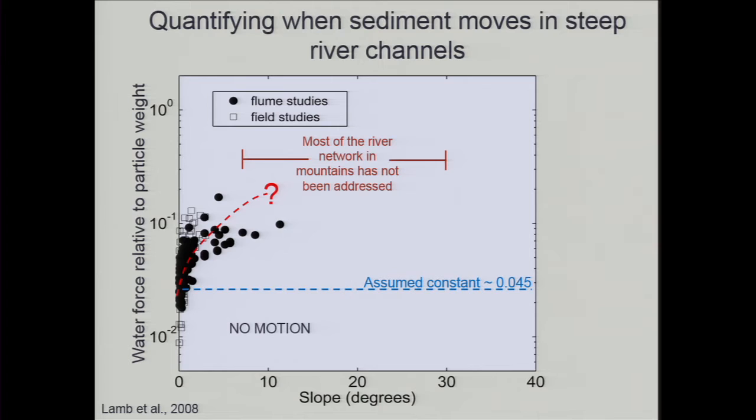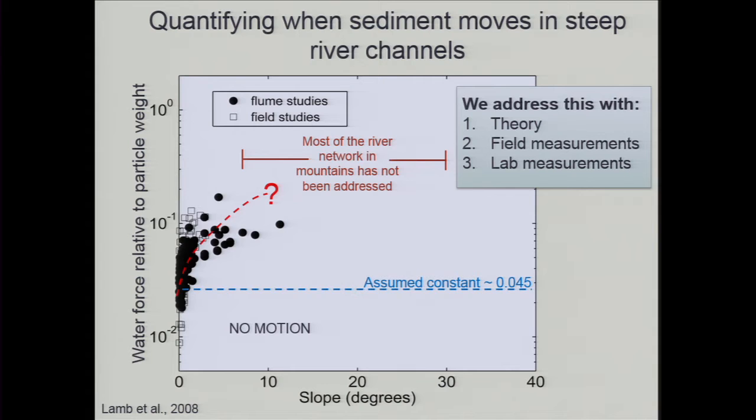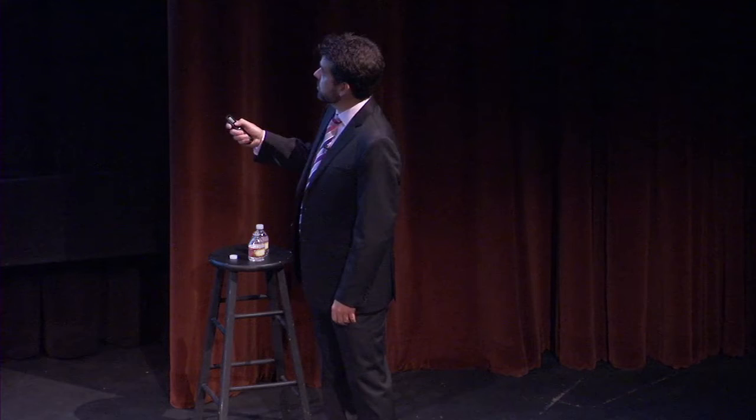I compiled about 100 years of everybody's data on when sediment first moves. Almost zero data points exist for the steep channel slopes that dominate the San Gabriel Mountains. These data don't seem to follow a constant — they look like they're increasing with increasing channel slope, which is counterintuitive. In steeper rivers, it apparently requires more water force for the same particle size to move. You'd expect the opposite — that gravity would help sediment move easier on steep slopes — but the data suggests sediment is actually more stable on steep rivers.